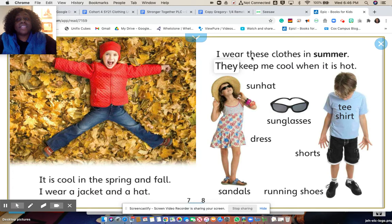I wear these clothes in the summer. They keep me cool when it is hot. A sun hat, sunglasses, a t-shirt, a dress, shorts, sandals, and running shoes.